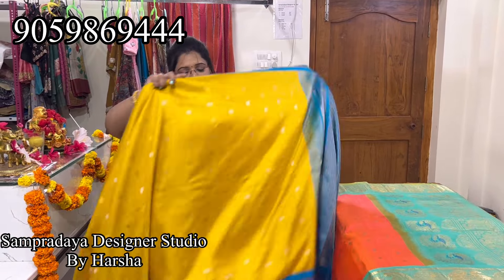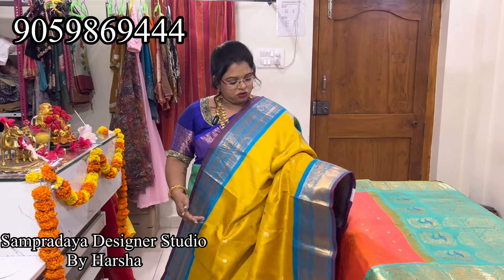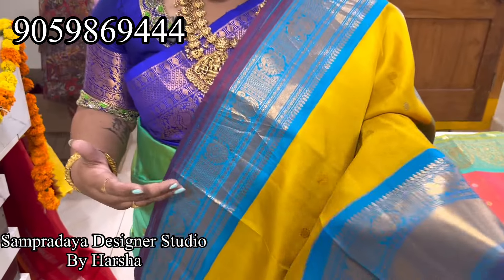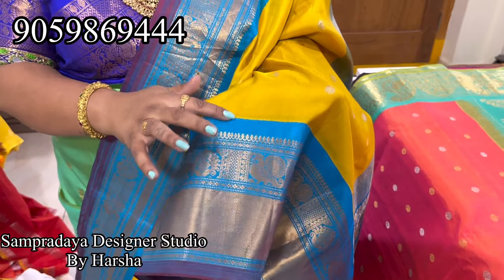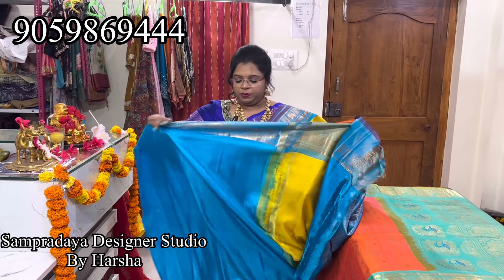Mustard and sky blue combination — nice mustard color with silver and gold booties all over the saree, peacock and rudraksha booties. Kuttu borders on the sides with nice generic size borders. Nice weaving pallu — this is how the pallu looks. This is the blouse — nice gundam color with blue combination. The price of the saree is 20,250.